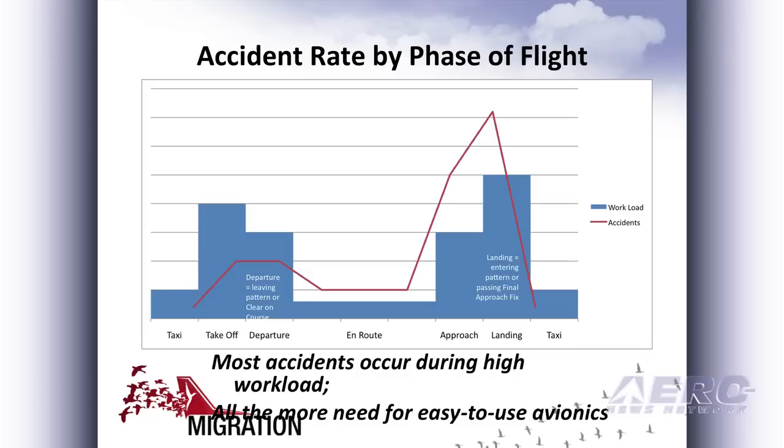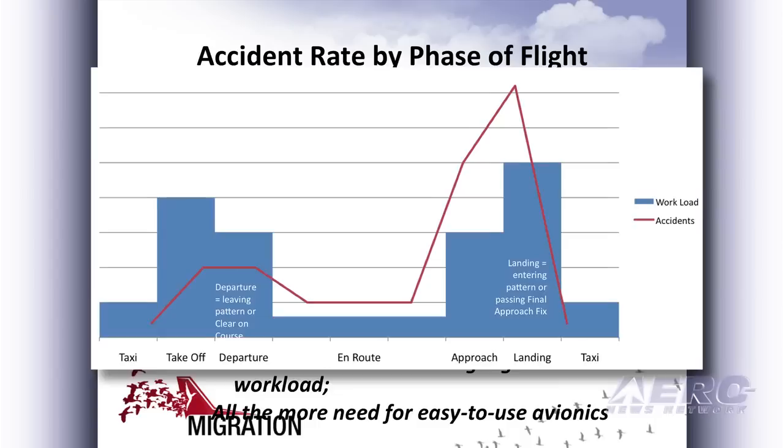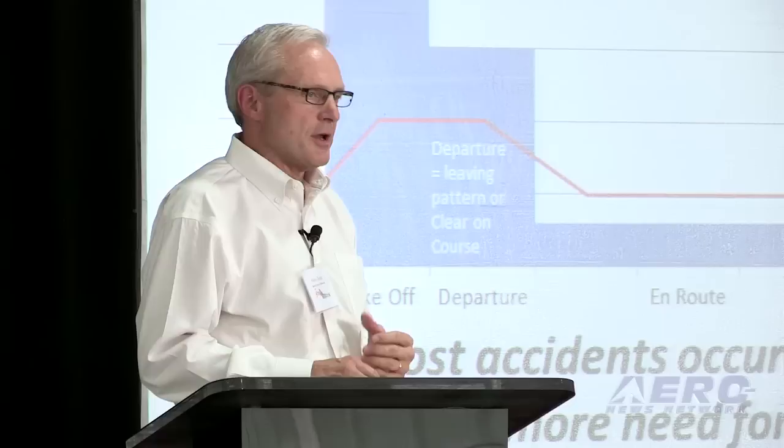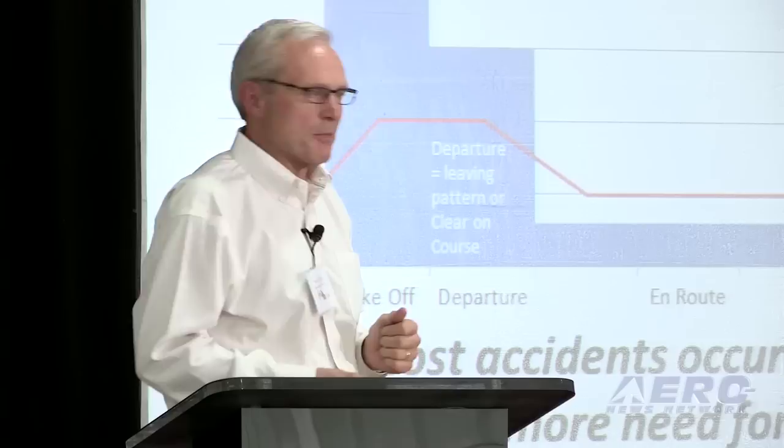When we think about accidents that occur, loss of control is a significant one, and we believe most of this occurs in the airport environment. We took the number of accidents in each phase of flight and overlaid it on the workload. Not surprisingly, a lot of accidents occur when the workload is high and you're close to the ground. This says there's even more reason to make sure avionics manufacturers do not contribute to the problem — that we don't raise this workload at all. If anything, we should find ways to bring it down.